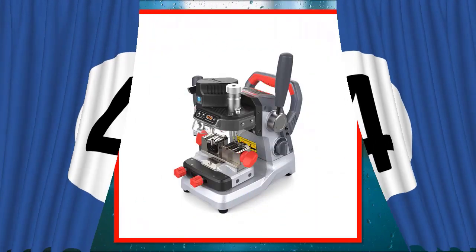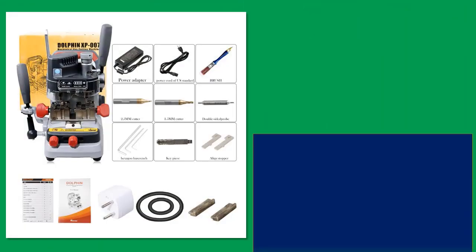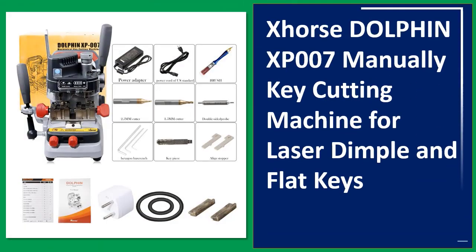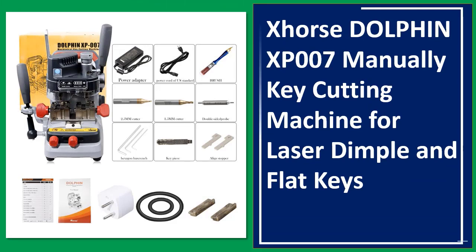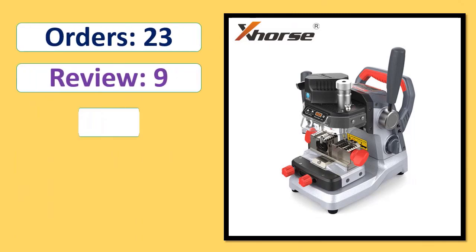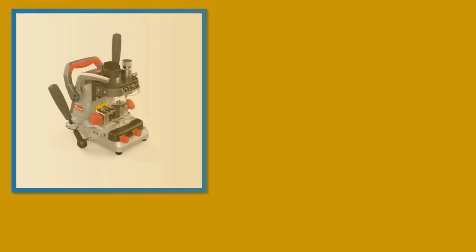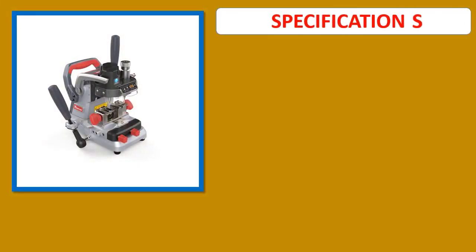Number 4: Horse Dolphin XP007 Manually Key Cutting Machine for Laser, Dimple and Flat Keys. Orders, review, rating, percent off, available in stock. Specifications.